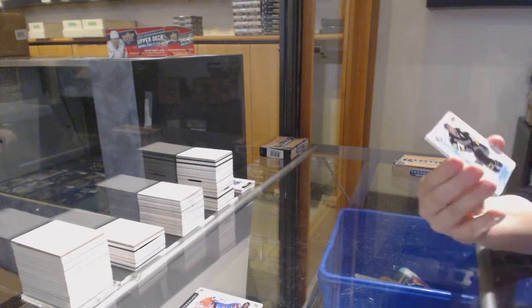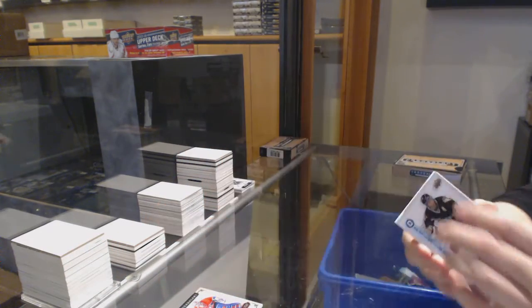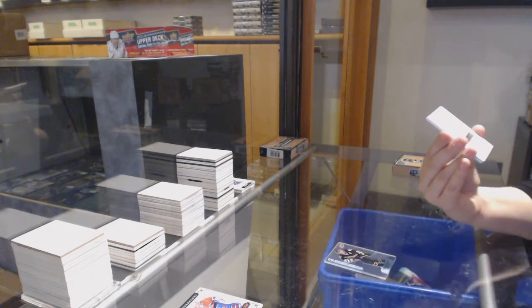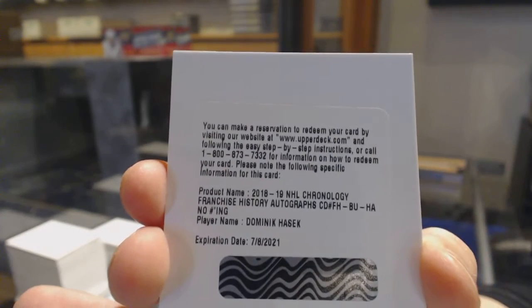We've got associates for the Pittsburgh Penguins, Jaromir Jagr. Franchise history auto for the Buffalo Sabres, Dominic Hasek.